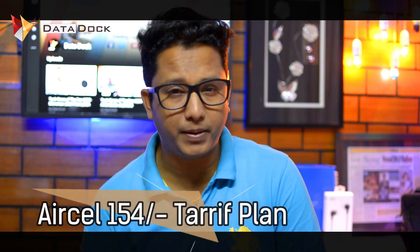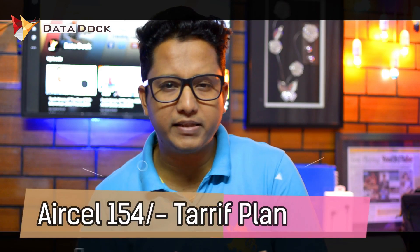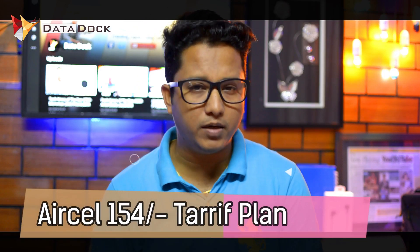Not only this, but Aircel has also launched another plan which is Rs. 154. In that plan, you are getting 20 GB data and unlimited calling including unlimited national roaming calling. But here there is an FUP on calling, which is 250 minutes per day or 1,000 minutes per week. And in total you get 20 GB data, but only 2G data.